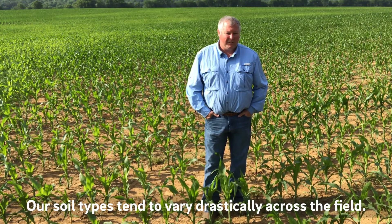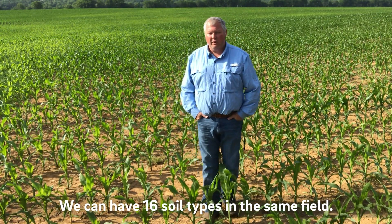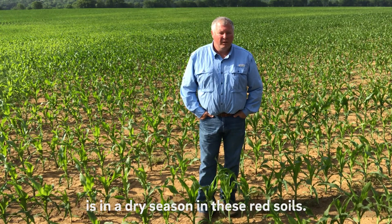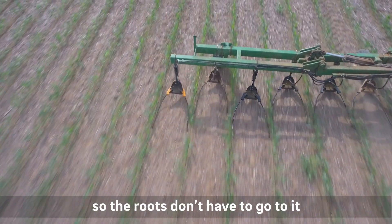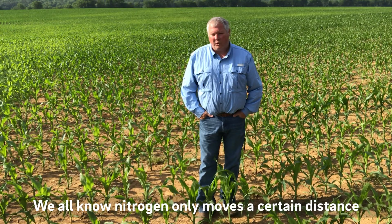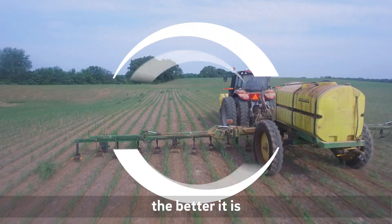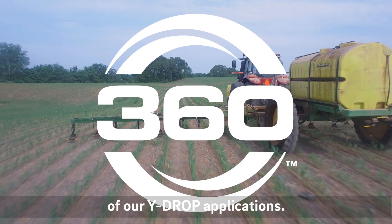Our soil types tend to vary drastically across the field — we can have 16 soil types in the same field. Where I see the y-drops really shining for us is in a dry season in these red soils. We're putting the nitrogen in the root zone so the roots don't have to go to it and the nitrogen does not have to move to the roots. We all know nitrogen only moves a certain distance with moisture, and the closer we can get it to the zone it needs to be in, the better it is — and that's where we've seen the advantage of our y-drop applications.